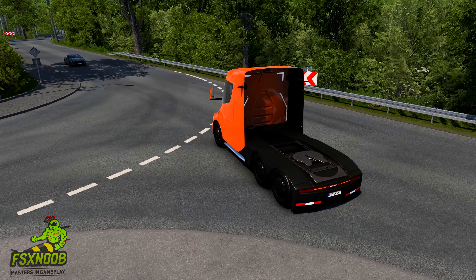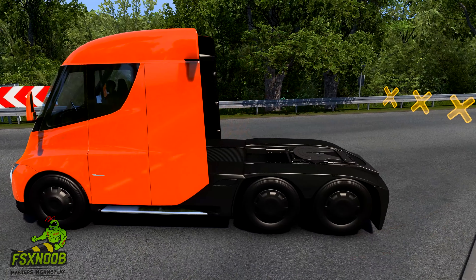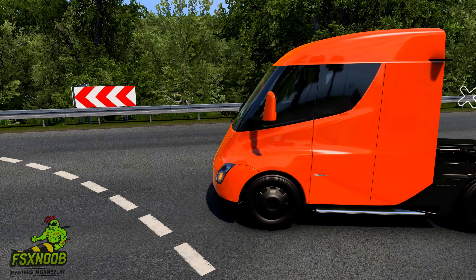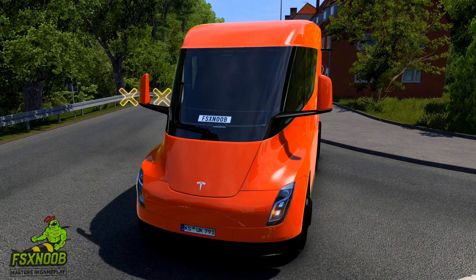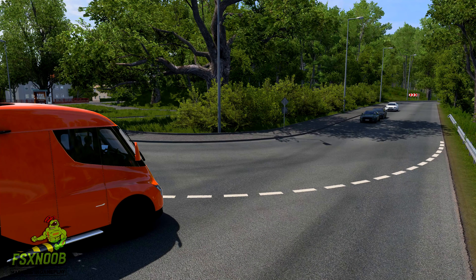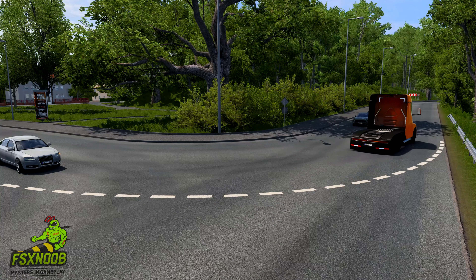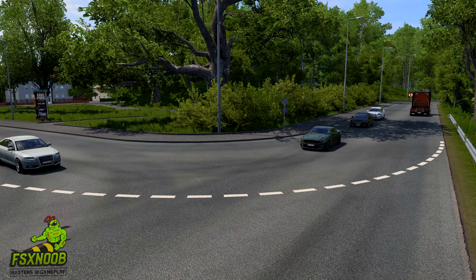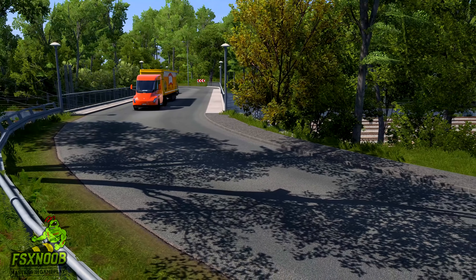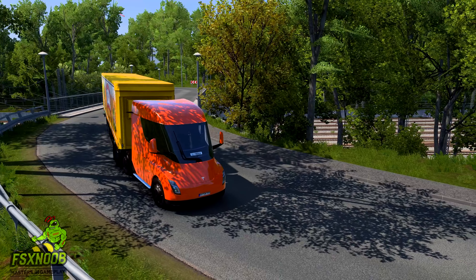Safety is paramount in the design of the Tesla Semi. The truck is equipped with advanced safety features, including automatic emergency braking, lane departure warnings, and a reinforced battery pack design to withstand impacts. The Semi's low center of gravity, thanks to its battery placement, enhances stability and reduces the risk of rollover accidents. Additionally, the truck's large windshield and low seating position provide drivers with excellent visibility, further contributing to safety on the road.